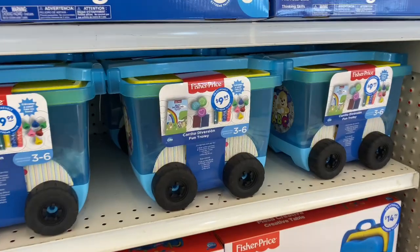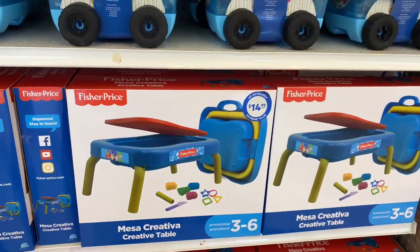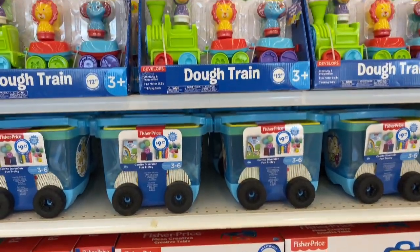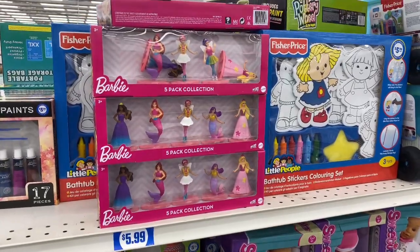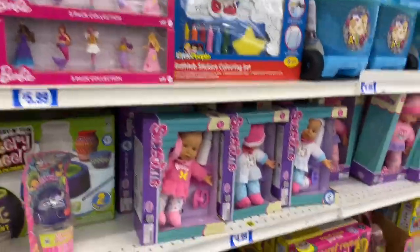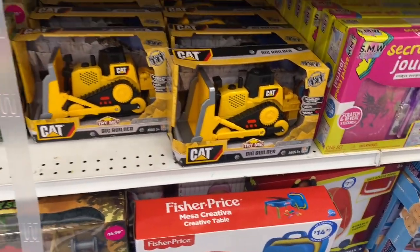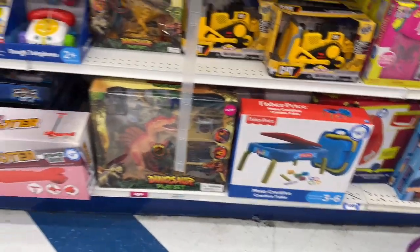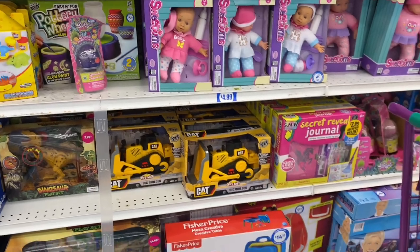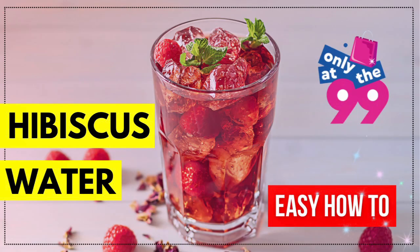Tons of toys for the kiddos! If you have birthdays coming up this summer, it's a great time to buy. This item is actually great for $14.99 — even if it's not for a birthday, I'd buy it now and save it for Christmas. These others for $5.99 looked like cake toppers to me — you could even decorate a cake with them and then let the kid play with them after. More construction toys too. I'm really excited about the toy selection. As a quick reminder, I have a hibiscus water how-to tutorial on my channel — link below!